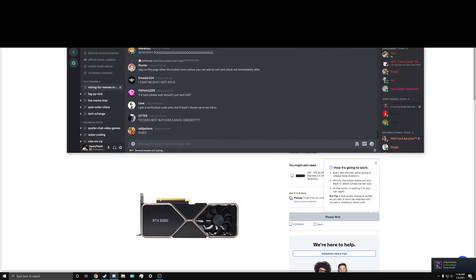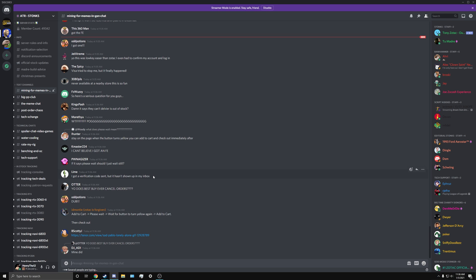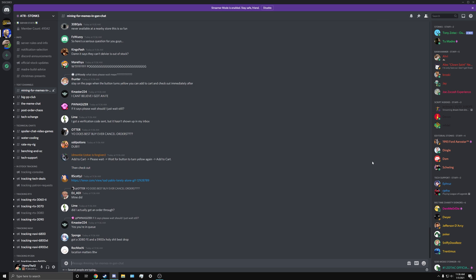The chat is going stupid, do y'all see this? Look at the chat. The chat is live right now.